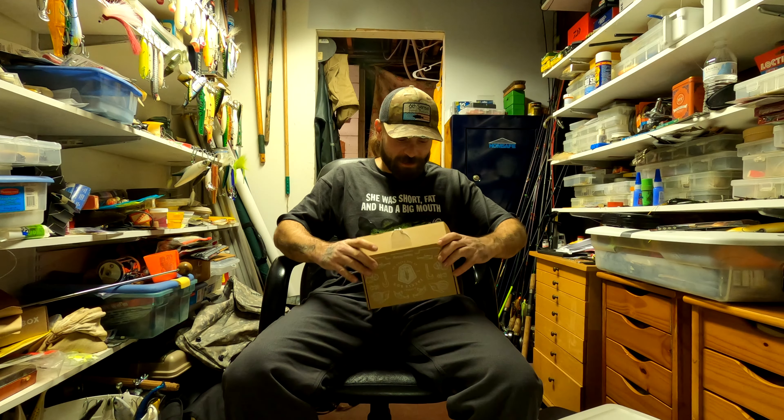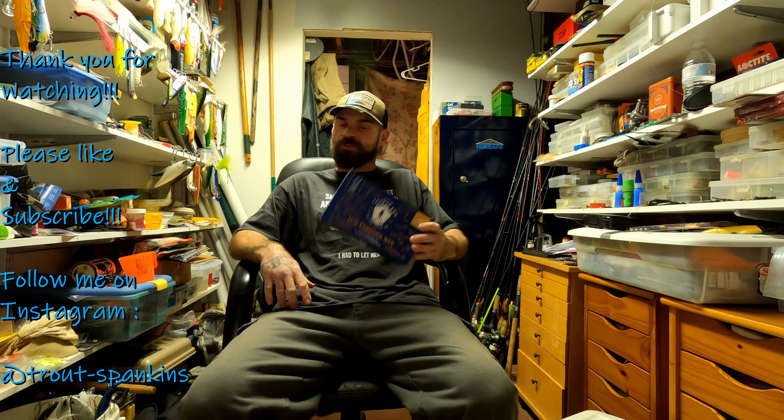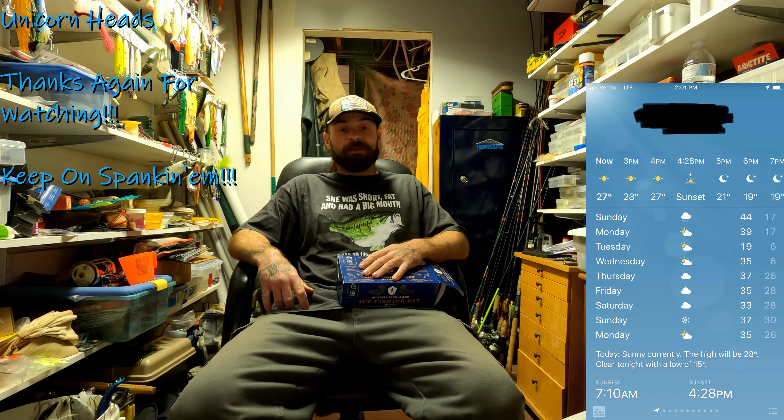I tried to do a Mystery Tackle Box fishing challenge before and it didn't end too well — the only thing I caught was a pickerel the whole day, so I didn't make a video. Anyway, hope you enjoyed this one spankers. If you did, please hit the like button, subscribe, and share. You can get your own Mystery Tackle Box at mysterytacklebox.com or find one at your local Dick's Sporting Goods. We've got some really cold weather coming up, so very good chance we'll be using these lures in an upcoming video very soon. Hope to see you on the next one — keep on spanking.